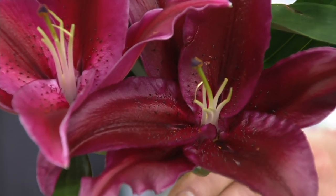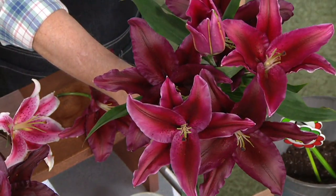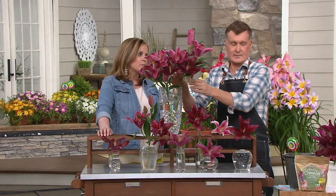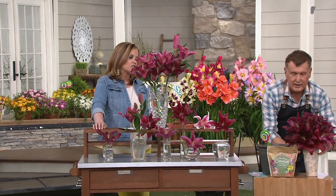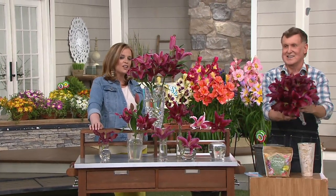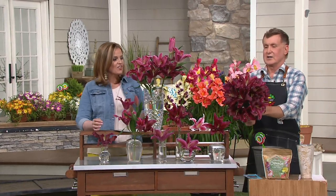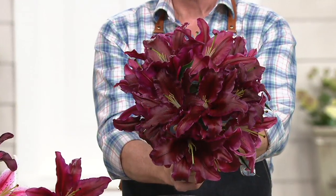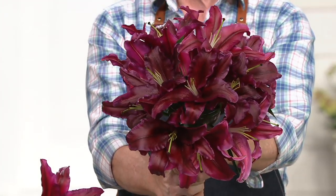If you're a hip bride, consider growing these if you're having a summer wedding. Because you mentioned hip bride — I think there's probably at least two or three watching. Take a look. Isn't that the coolest — look at that bouquet, instead of a stargazer for a wedding.